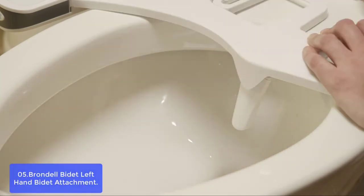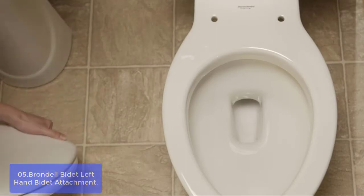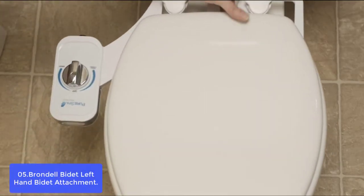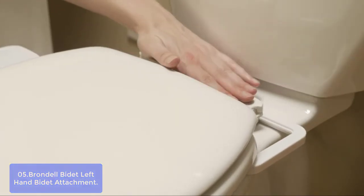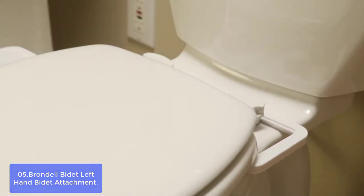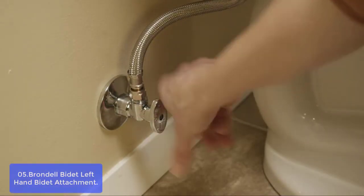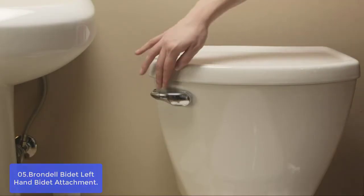A pair of pipes connects it to your waterline, which means there are no adapters or parts to install. With its dual temperature controls, you can adjust water temperature for comfortable washing. It also includes everything needed to install in minutes, such as tubing and a stainless steel T-valve, making this bathroom fixture easy to install on any existing toilet.